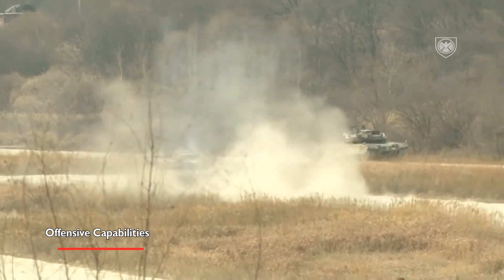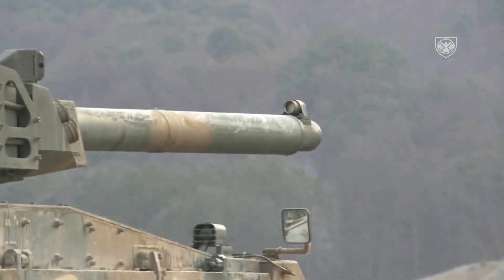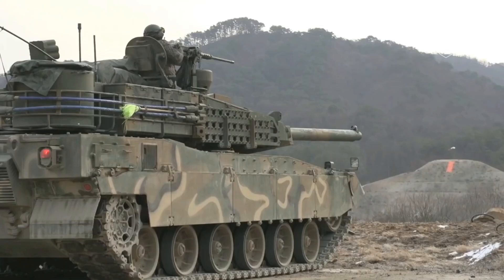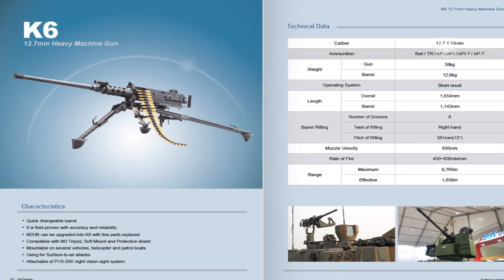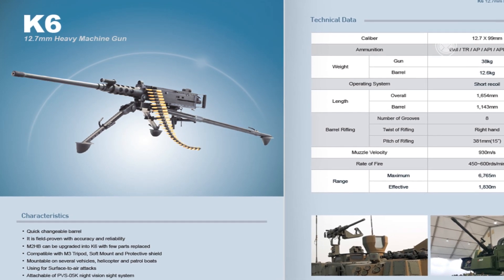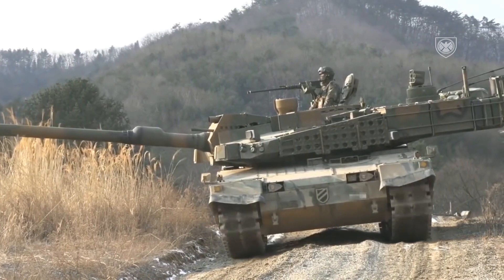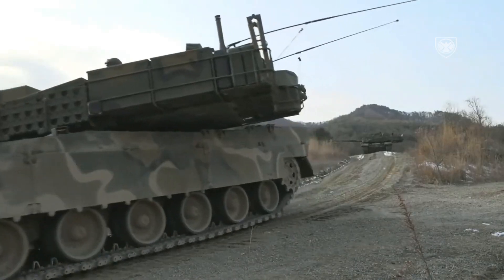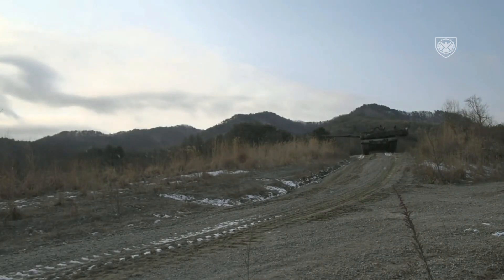For offensive capabilities, the K2's main armament is an indigenous L55 120mm smoothbore gun, developed under license by ADD and manufactured by World Industries Ace Corporation. The tank also deploys a 12.7mm K6 heavy machine gun and a 7.62mm coaxial machine gun. The autoloader enables the tank to fire up to 15 rounds per minute, or one round every 4 seconds, without being affected by the gun's angle.